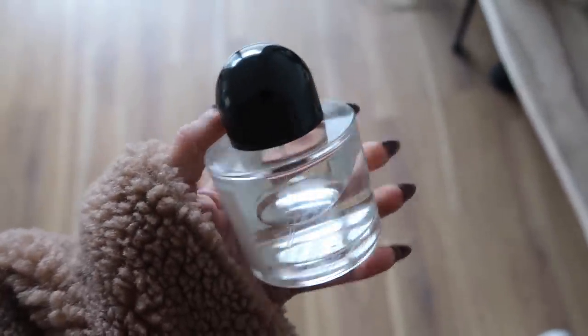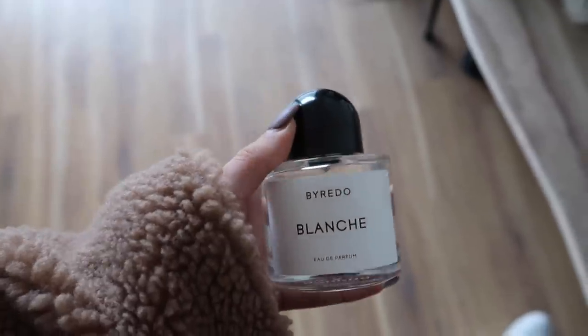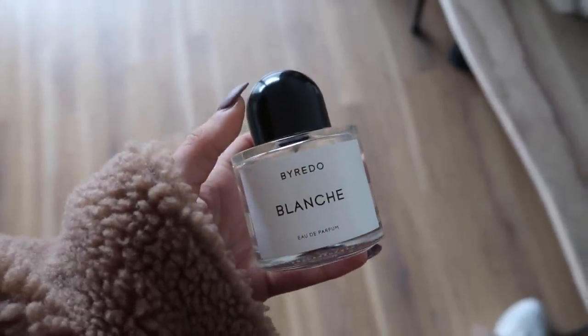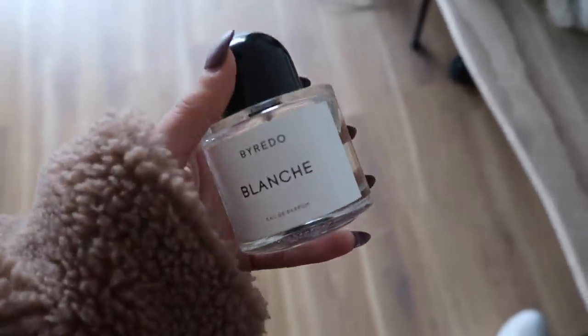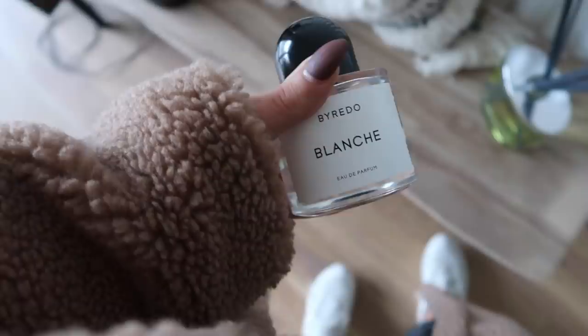My fragrance of the week is the By Radio Blanche fragrance. I love this so much - it basically just smells like cotton clean clothes; it's absolutely gorgeous. I've already used quite a lot of it. I also have it in shower gel form and I could not recommend it enough. I'm definitely going to need the body lotion so I can just smell like this so intensely.